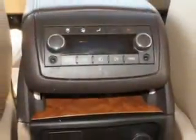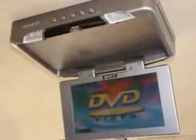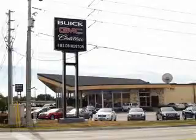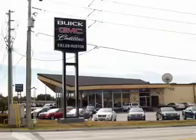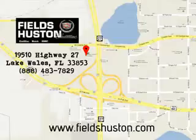Enjoy the drive, have peace of mind, and drive your entire family in this 2010 Buick Enclave. See us at Fields Houston Cadillac GMC today. Fields Houston, the people you know and trust, appreciates the opportunity to be your preferred dealership. Call or stop by today. Visit us online at www.fieldhouston.com.